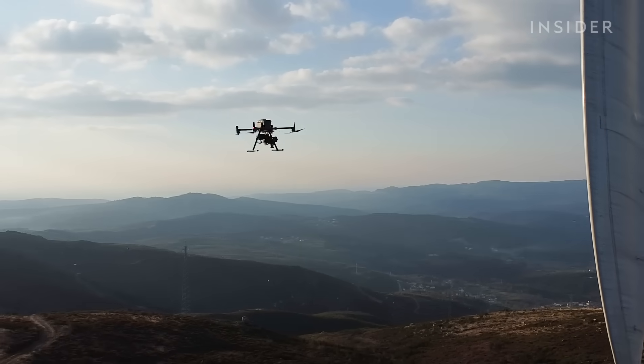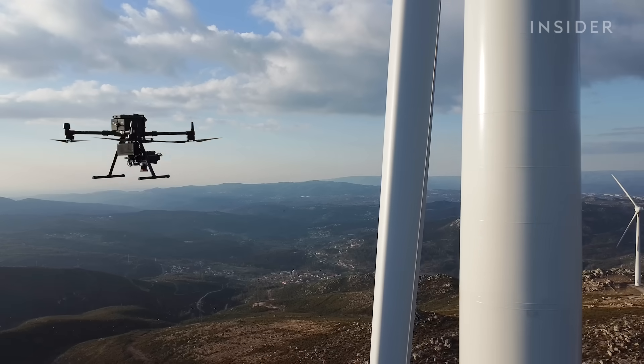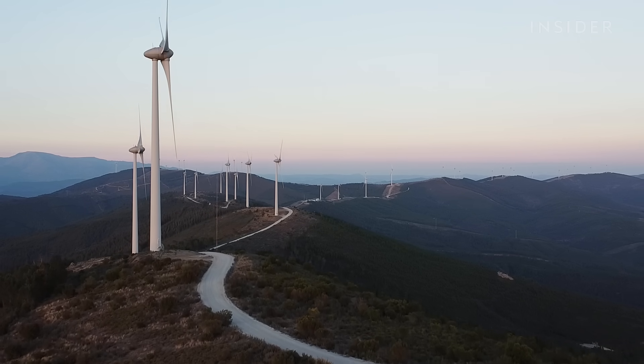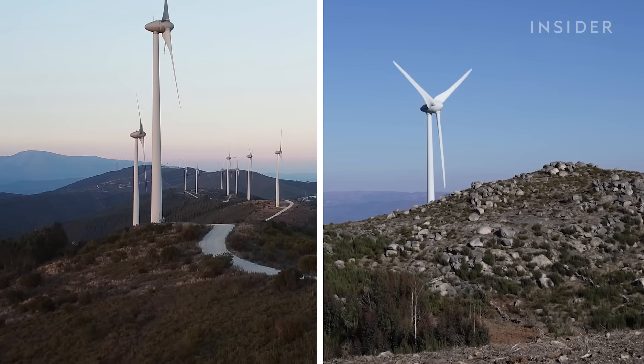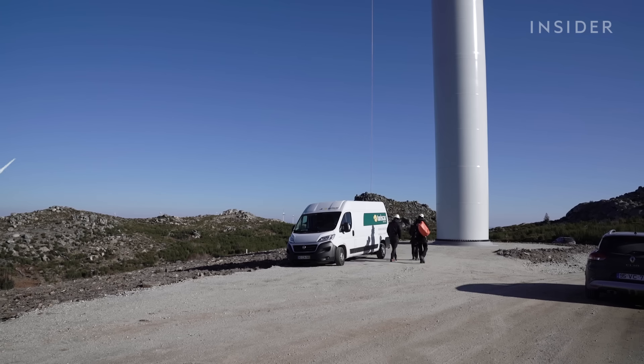Drones have made his job much easier — they help him locate the damage before climbing. One drone can check eight turbines in a day, while João and his partner take an entire day to inspect just one.